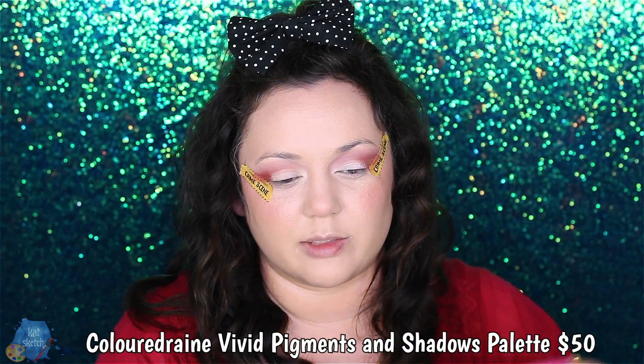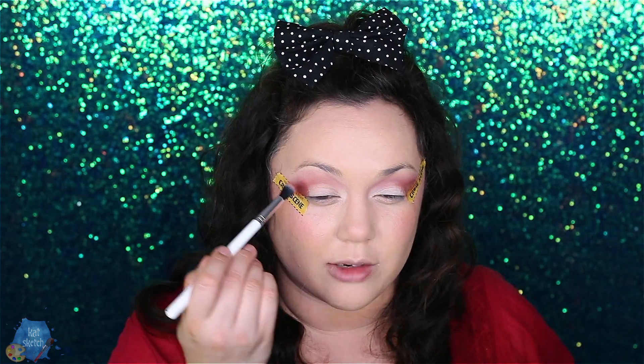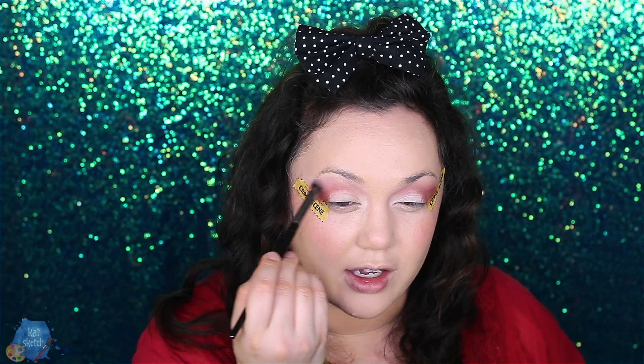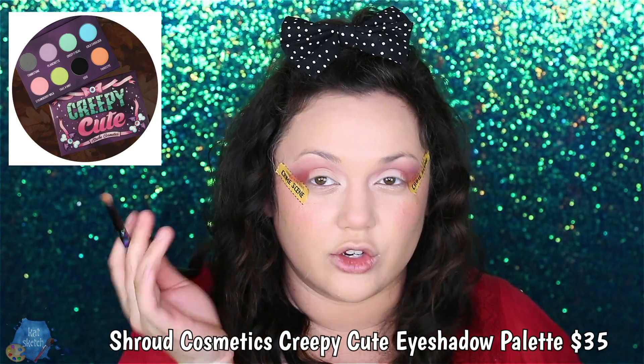Let's go through some more indie eyeshadow makeup brands you should give your money and support to. Color Drain is people-of-color owned and it's so pretty. This is the Vivids pressed palette, and I can guarantee this is one of the best colorful eyeshadow palettes I've ever invested in — not only the most pigmented but easiest to blend, most beautiful eyeshadow palette I've used all year. The only other pastel eyeshadow palette I really love that I need to buy more of, because mine is completely dead, is Shroud Cosmetics' Creepy Cute palette.